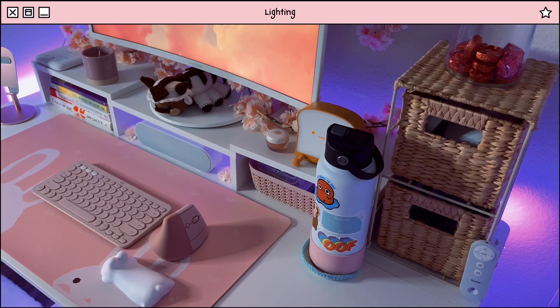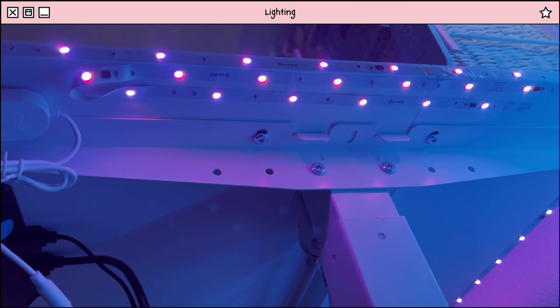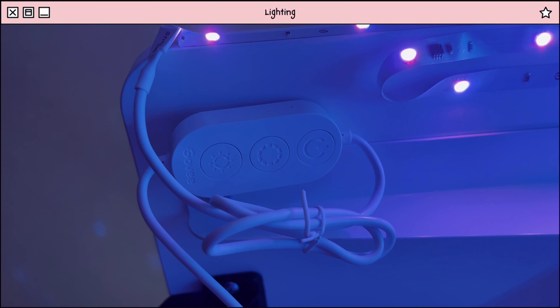First, let's set the mood with some lights. I used Govee's 16.4 feet strip lights. To get the underglow effect, I wrapped the strip lights around the perimeter of my desk. I also stuck the remote under the desk for a more minimal look.